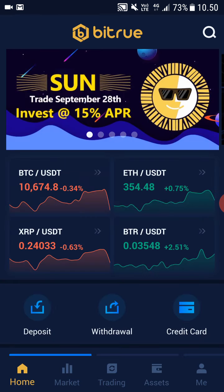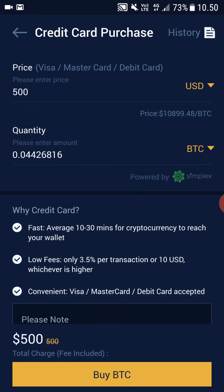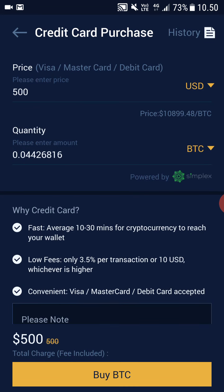Now if you don't own Bitcoin, all you have to do is go to Home and click Credit Card. Here you can straight up buy Bitcoin with your credit or debit card. After you have bought Bitcoin, all you have to do is simply select how much you want to buy and click Buy BTC.